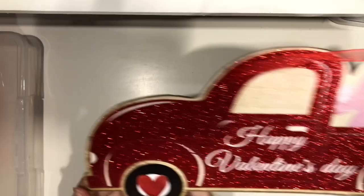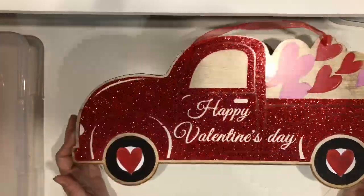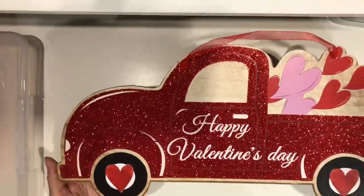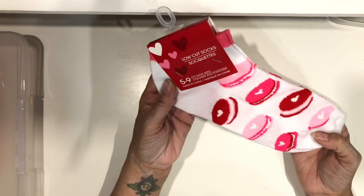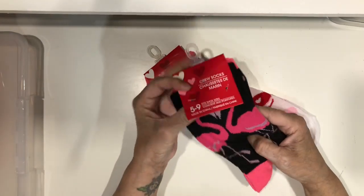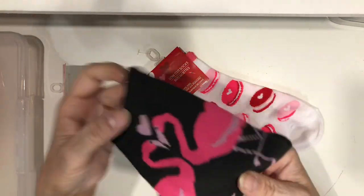Everything Valentine's is starting to come out, so I grabbed this red truck because I knew if I didn't get it now I wouldn't find it later. That'll go in my office and then move to my scrap room. I also grabbed some macaroon socks and some flamingo socks.